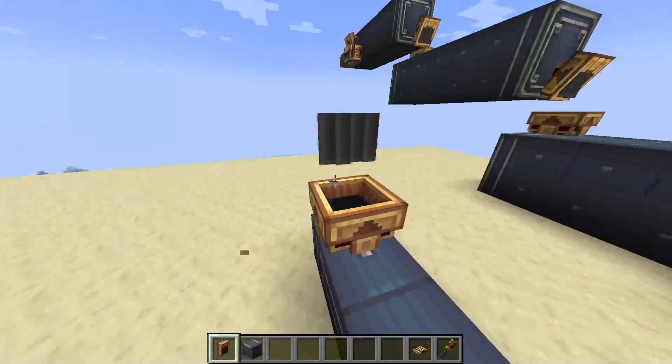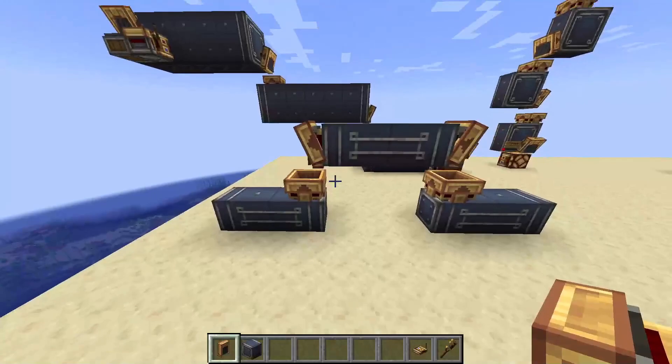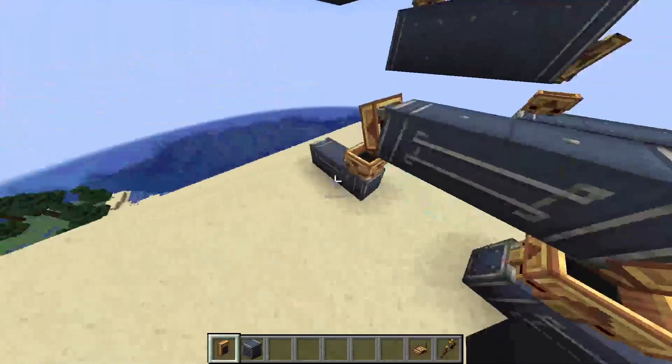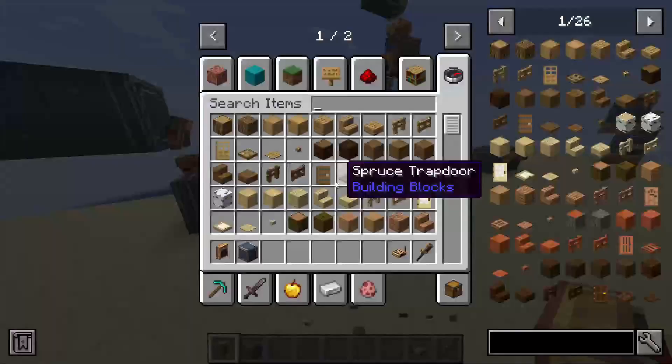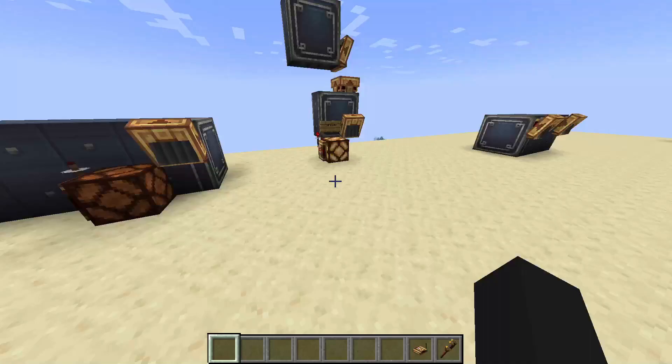You could do something like a zigzag pattern if you want it to be fast. Let me set this up — this needs to be going down, and I need one entrance here too. Yeah — that's instant too. So you could technically do a zigzag pattern if you wanted the speed benefit, since this method uses no conveyors.